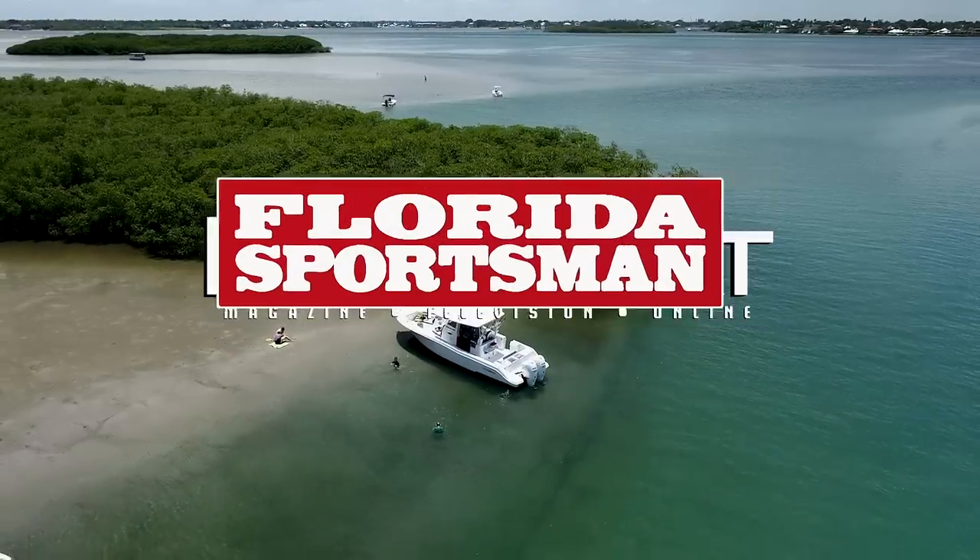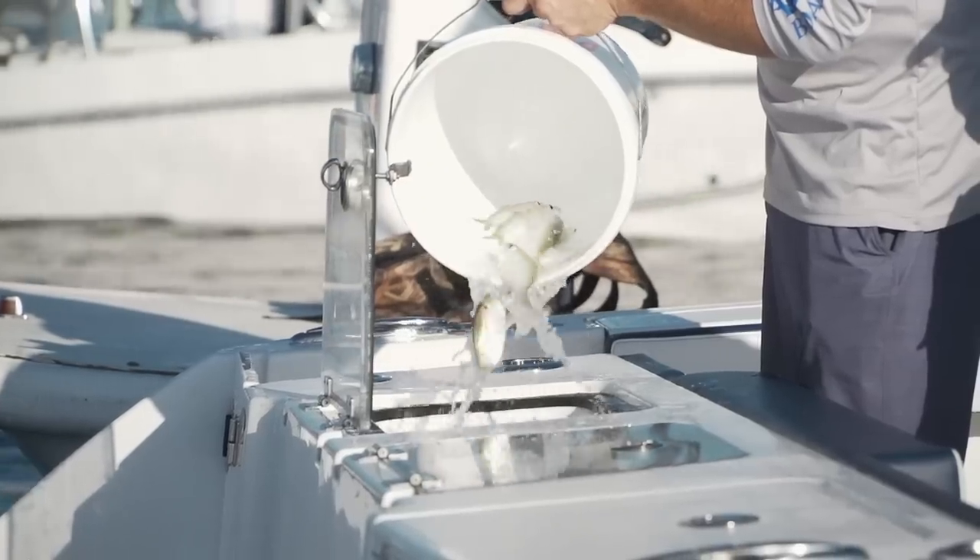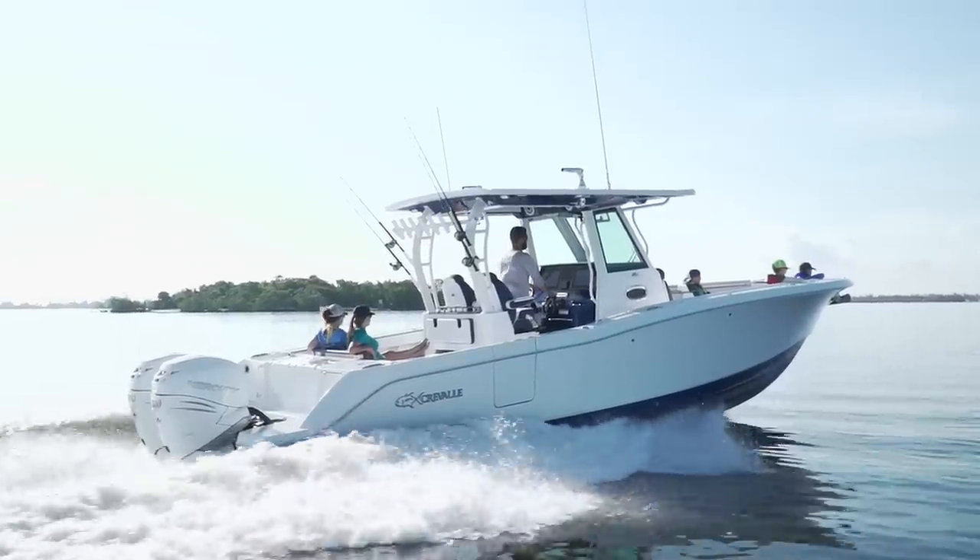When we come back, our hosts step aboard an innovative boat with all the right family and fishing amenities, the Craval 33 CSF.